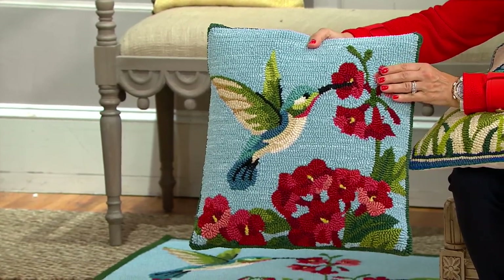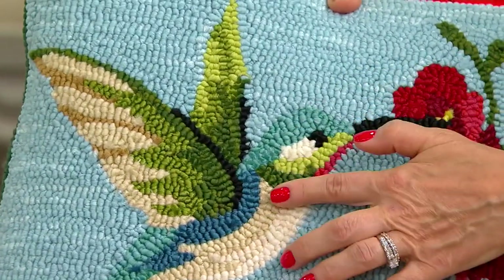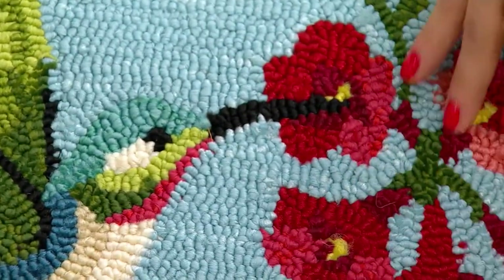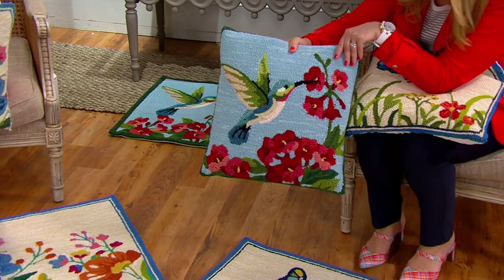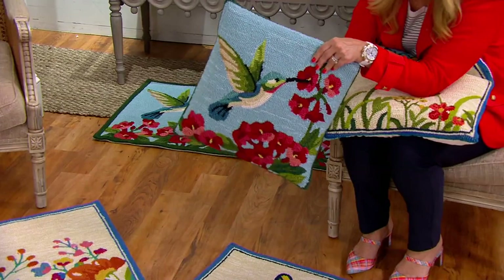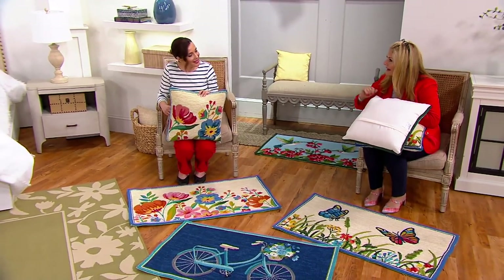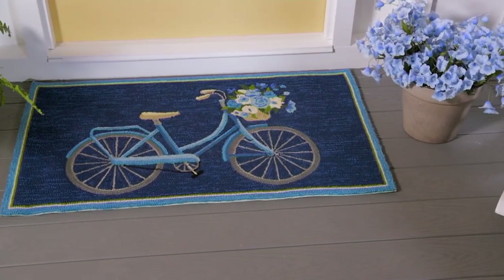I love to show the hummingbird close up because the attention to detail is absolutely exquisite. All of those colors of polypropylene yarn have been individually hand-hooked to make even just the beak going in to get the nectar — the detail is gorgeous. Whether you use this inside or outside, it's completely treated — polypropylene — so no mold, mildew, or staining, and it's UV resistant. If you want to wash the pillow cover, unzip it, take the fill out, throw the cover in the wash on cold, and let it air dry.